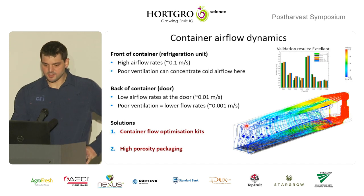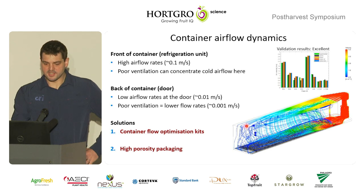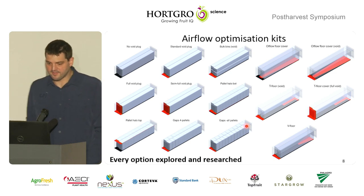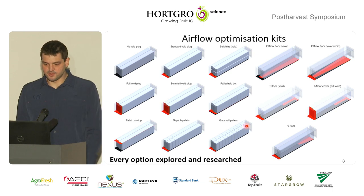What we really want is a fully uniform cooling process in the container itself. From our models, the flow rates in the pallets at the unit are sitting at about 10 centimeters per second. But at the door they're running at about one centimeter to one millimeter a second — incredibly slow. The air just heats up immediately from the fruit if it's a little bit warm, and then does nothing until it leaves. Two strategies to solve this: container flow optimization kits, and high porosity packaging.